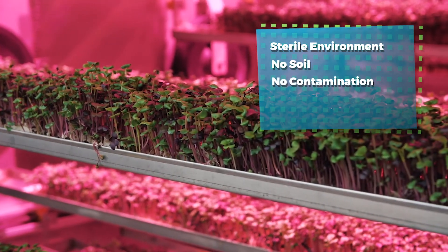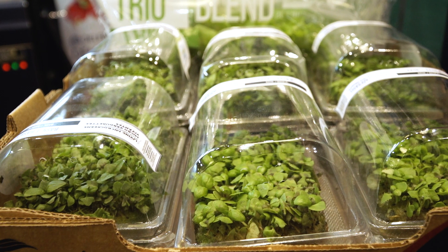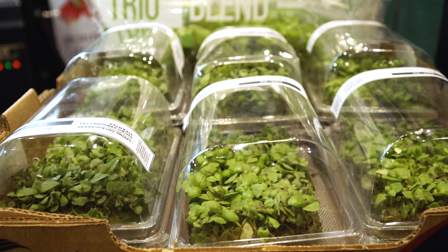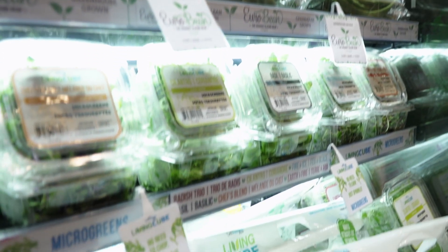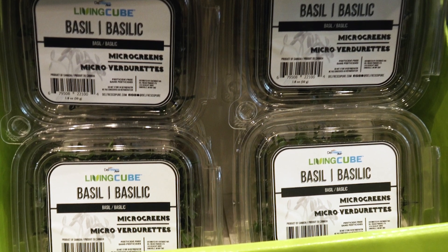No soil, no contamination. No insects, no pesticides. We have just introduced a live microgreen product, which is microgreens on a sterile sheet. It's still growing. You take it home — you can either leave it on your counter and it will continue to grow, or you can put it in the fridge and it will stop exactly where it is. And you get a decent lifespan of it.